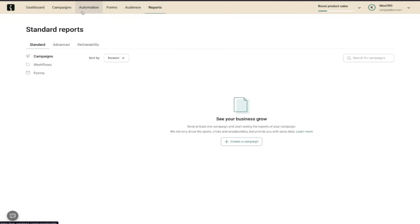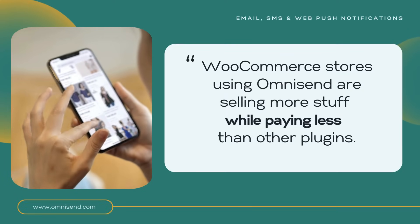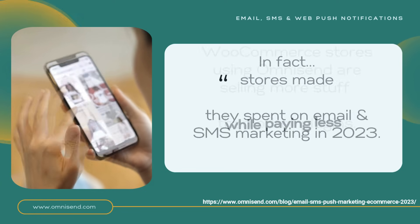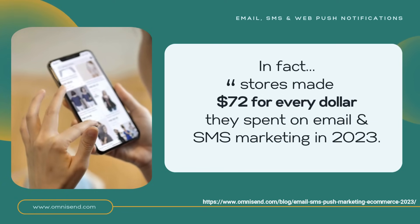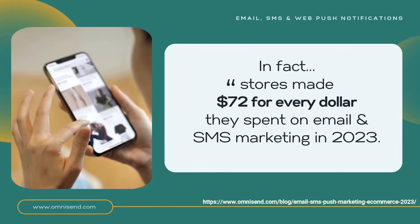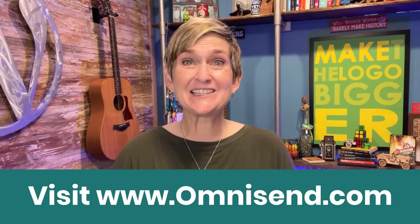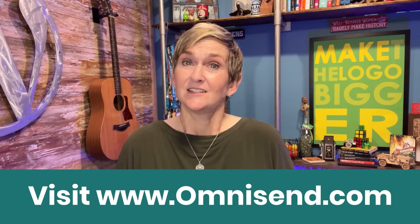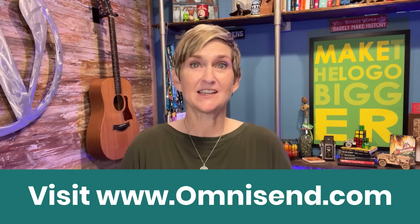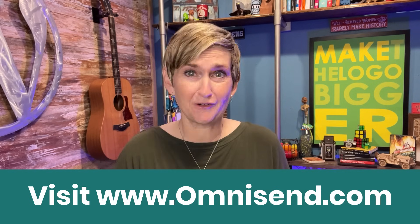Check out this stat: OmniSend boasts that WooCommerce stores using OmniSend are selling more stuff while paying less than other plugins. In fact, stores made $72 for every dollar they spent on email and SMS marketing in 2023 — that's an incredible ROI and it doubles the industry standard. If you're ready to get your WooCommerce store actually generating sales, head over to OmniSend.com and get signed up today totally for free.